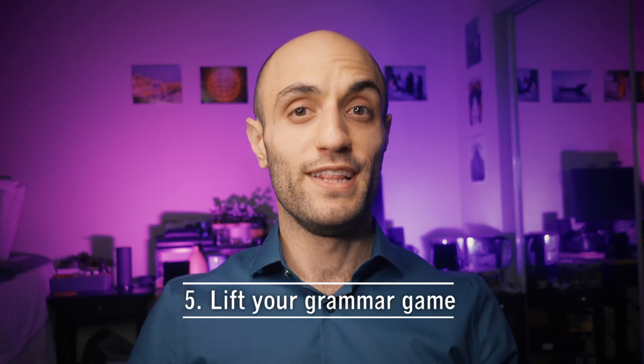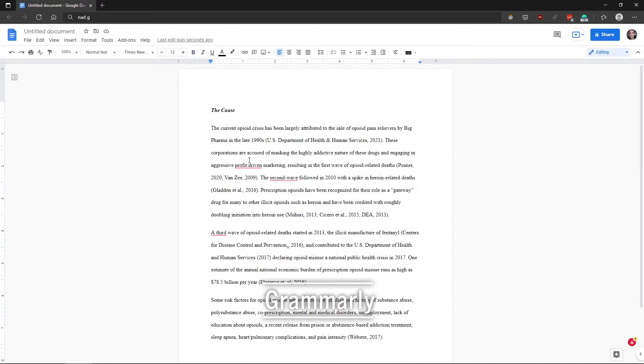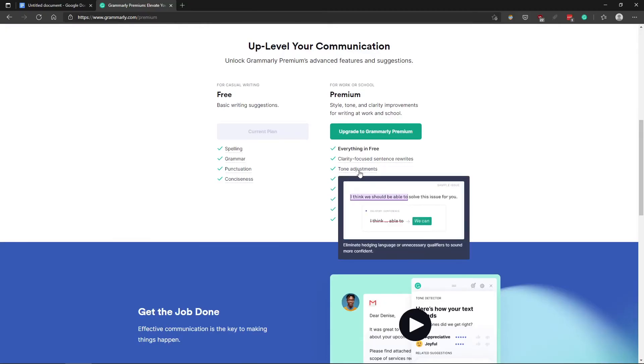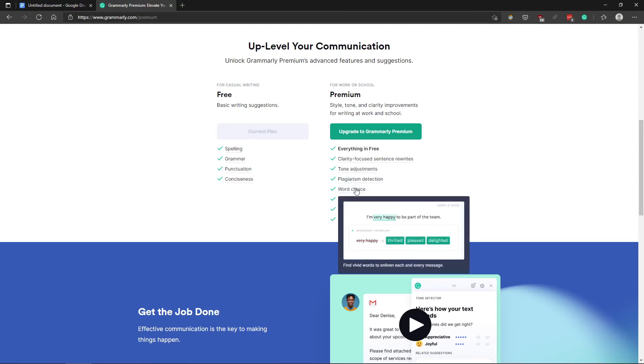Hack number five: lift your grammar game. If you're using the standard grammar and spelling check, chances are you're not catching every typo. Grammarly offers an extra layer of proofreading protection, and it's available as a browser extension, a Microsoft Office plugin, and as a standalone desktop app. You can use Grammarly for free, but there is also a paid version that offers a raft of additional features, such as automatic plagiarism detection.